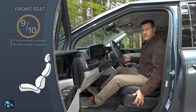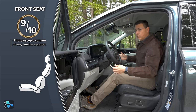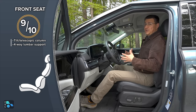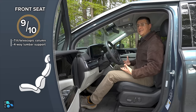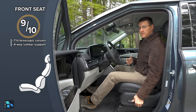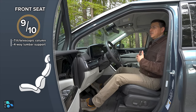Front seat comfort is solid, though taller people should know the seat bottom cushion is a little on the short side. There's a tilt-telescopic steering column with a large range of motion and a very upright seating position. You can sit quite high in the Carnival — it's closer to a half-ton truck seating position than the average three-row SUV. The top-end trim also has four-way adjustable lumbar support. Seat tracks move pretty far rearward, making taller drivers more comfortable here than in a Sienna or Odyssey.